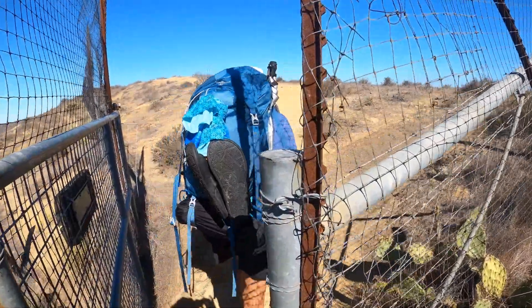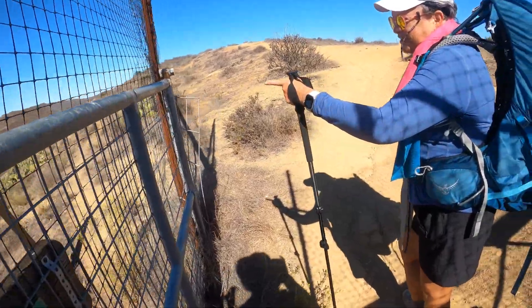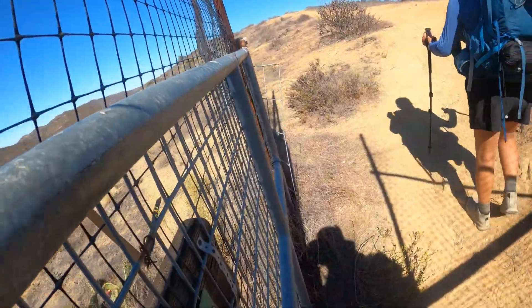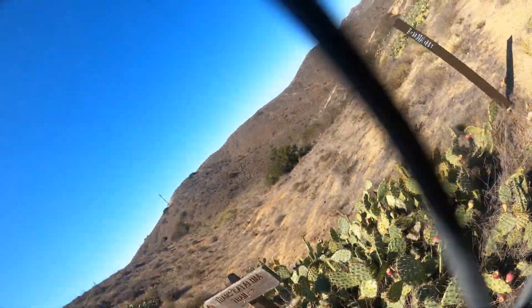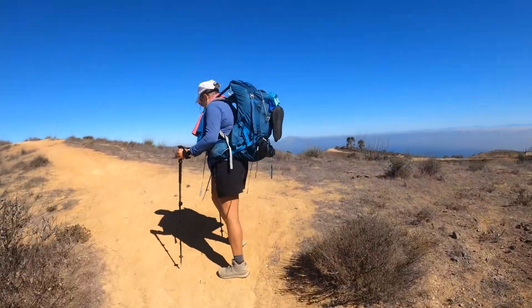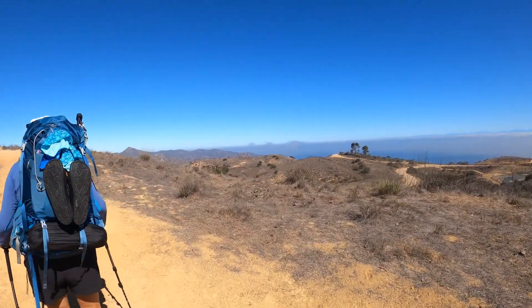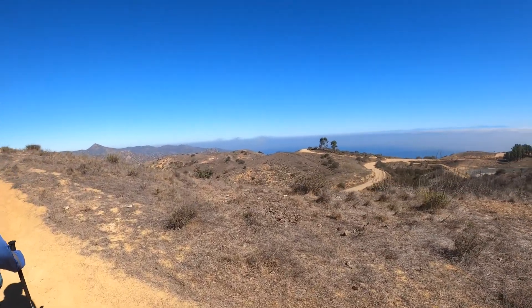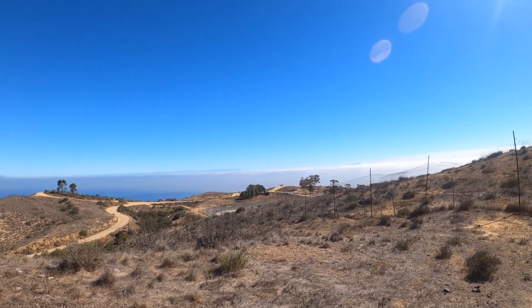We've just passed mile marker number five. This is no walk in the park — more uphill ahead. I see poop — bison sign already.